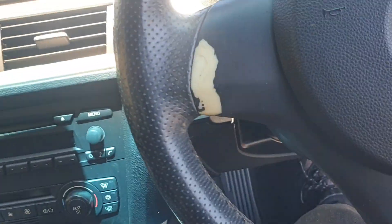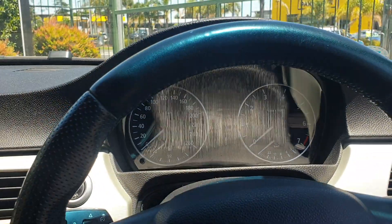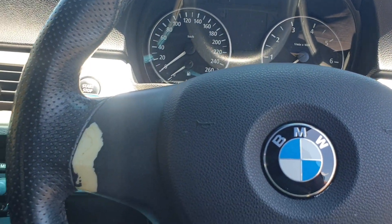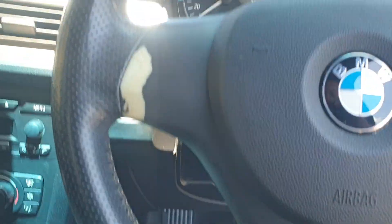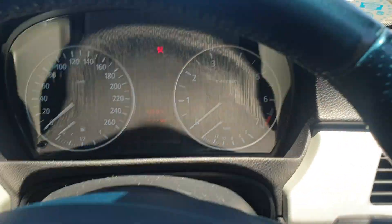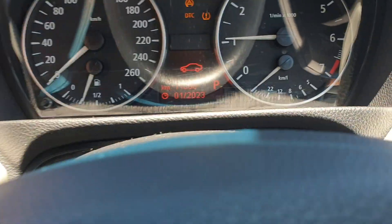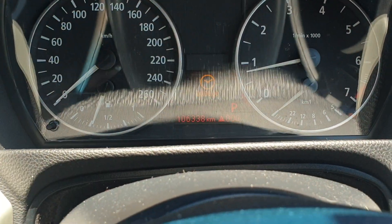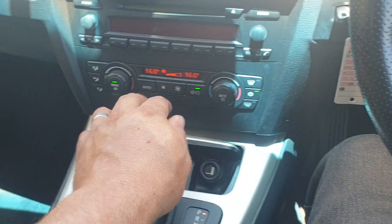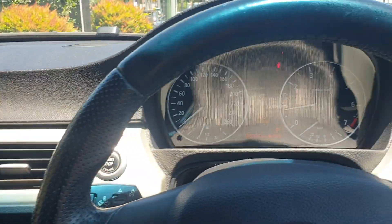Got it boxed up and started. Checking how many k's it's done — 106,000 k's. Just checking if the aircon works, but yeah it's a nice car, it's tidy and smooth to drive.